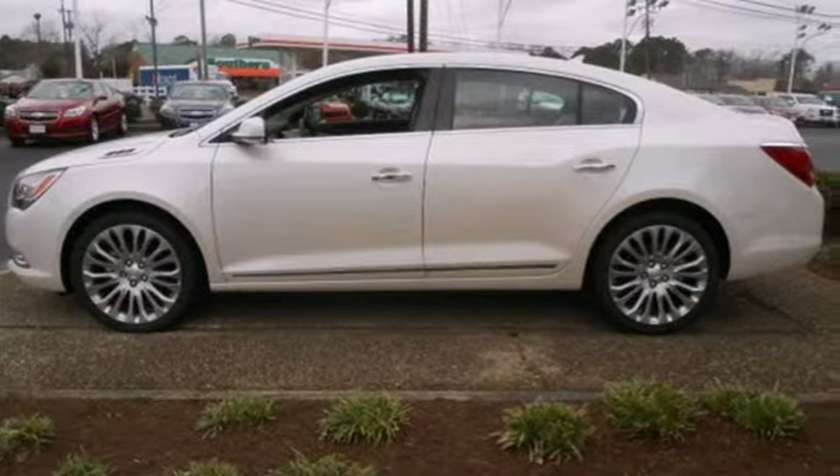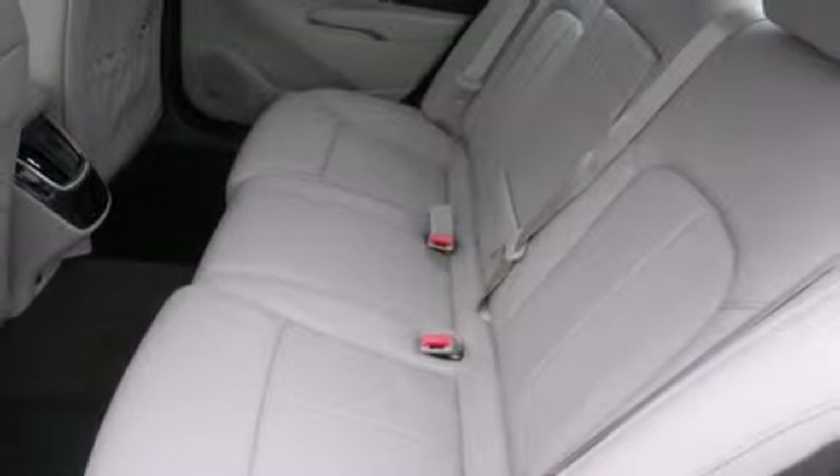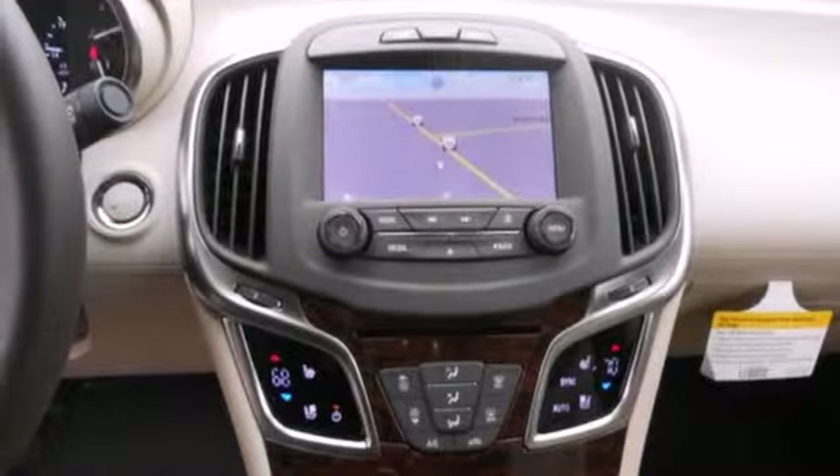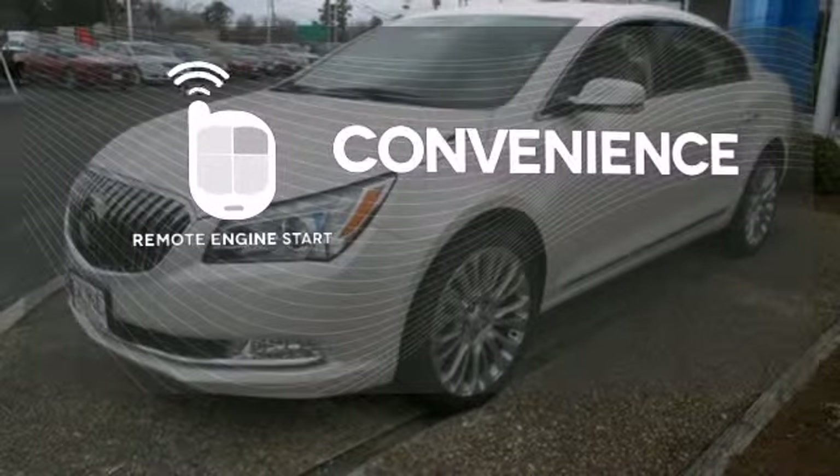Features include a garage door transmitter, climate control, low-tire pressure warning, multiple airbags, and power-adjustable front seats. Enjoy the convenience of starting your vehicle from outside with remote engine start.